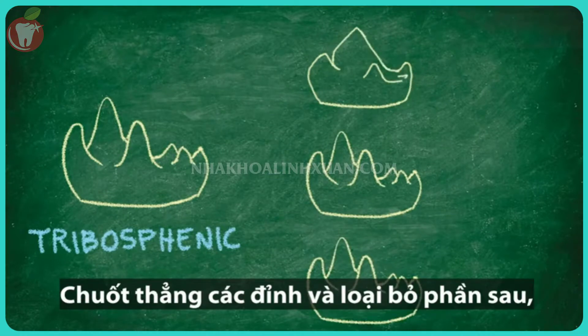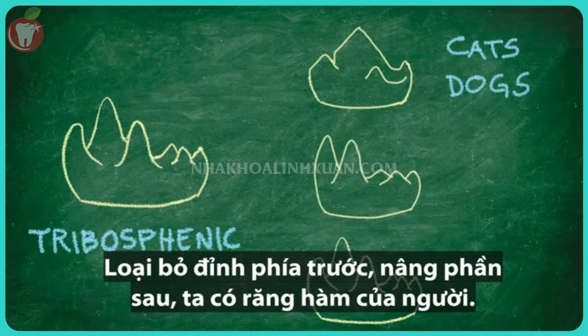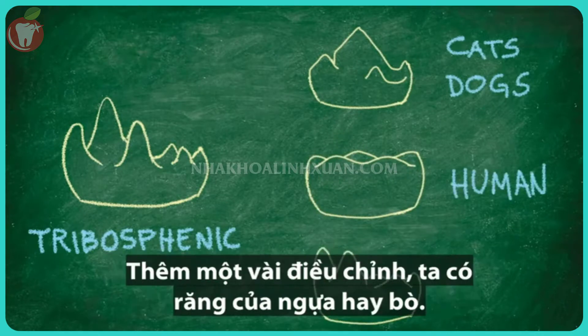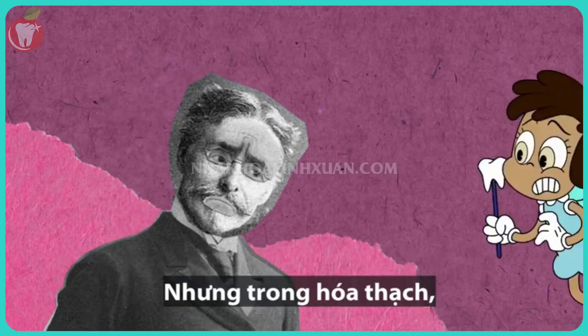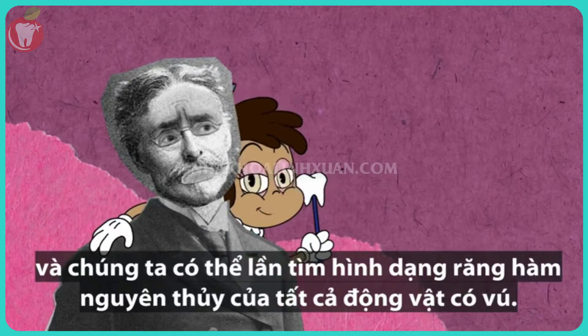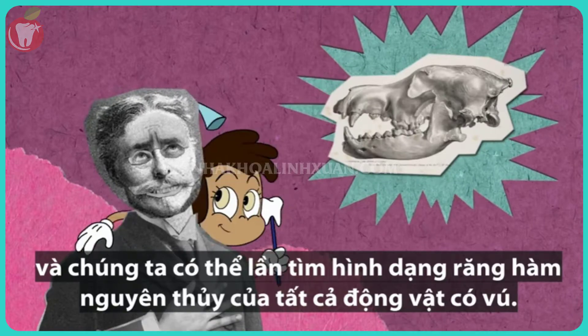Straighten the crests and remove the shelf, and you've got the conveniently bladed teeth of cats and dogs. Remove the front cusp, raise the shelf, and you've got our human molars. A few additional tweaks get you a horse or cow tooth. Some details in Cope's intuitive hypothesis proved wrong, but in the fossil record there are examples of teeth that look just as he predicted, and we can trace the molars of all living mammals back to that primitive form.